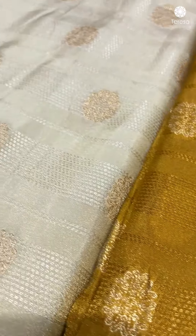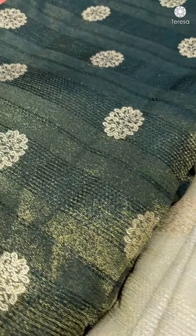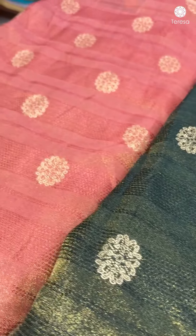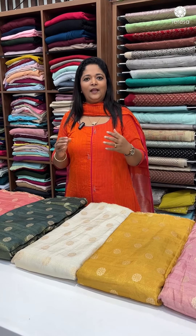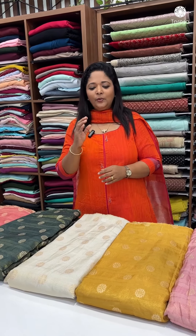Anarkali is a beautiful piece. It is nice to make a saree, a skirt and top. These are beautiful pieces.